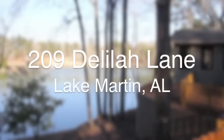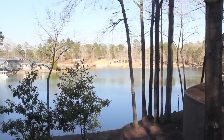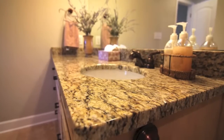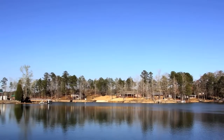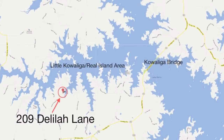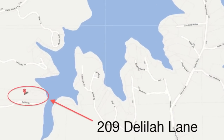Lake Martin buyers looking in the Little Kowaliga Real Island area, check this out. 209 Delilah Lane is a radically updated three-bedroom, two-bath lake home with deep water at the dock and a great location. The Little Kowaliga area is always in demand for buyers from Birmingham and Montgomery. This home is right in the middle of the West Side action, and if you didn't know better, you'd think it was new construction.